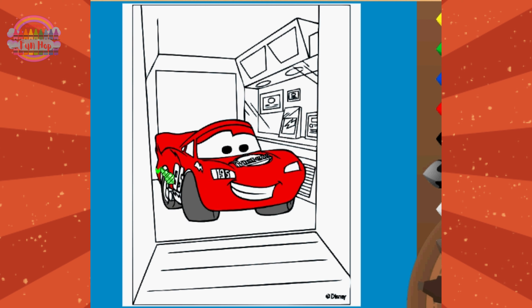Get ready for an artistic pit stop with Lightning McQueen inside Mack's trailer. In this exciting video, young artists and car fans will have the opportunity to customize Lightning McQueen's surroundings inside Mack's trailer. Will you recreate the cozy atmosphere with warm colors, or perhaps add your unique artistic twist to this memorable moment?